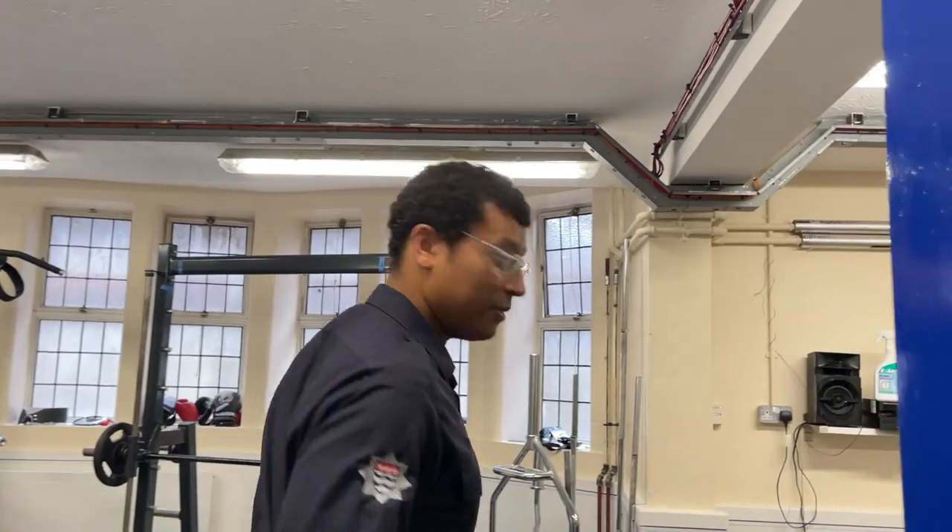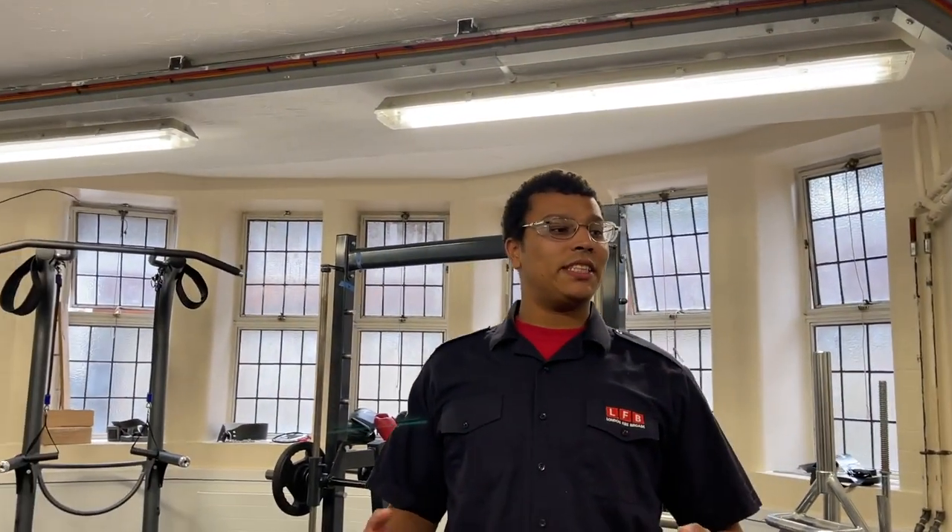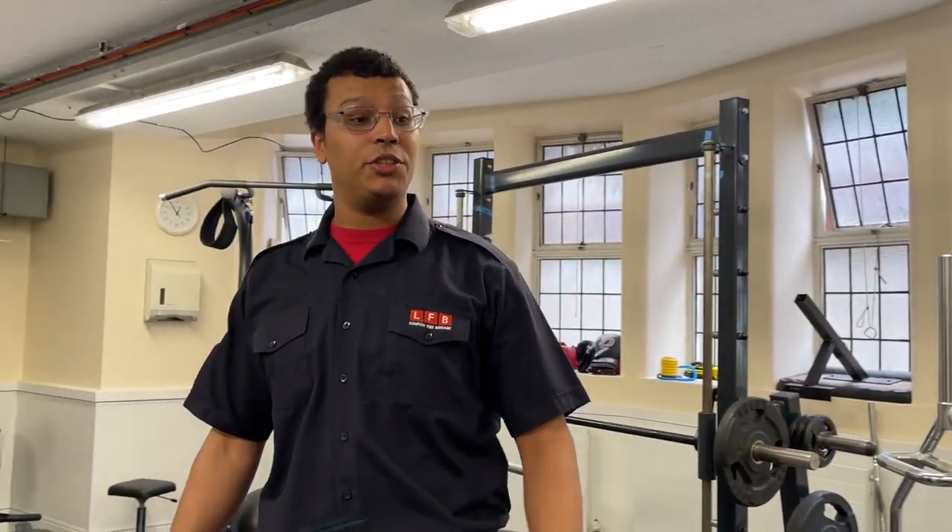So here in the basement, we've got our gym. Obviously for the job, you have to stay fit and active. It's a bit small, but it's got everything you need to do the job.